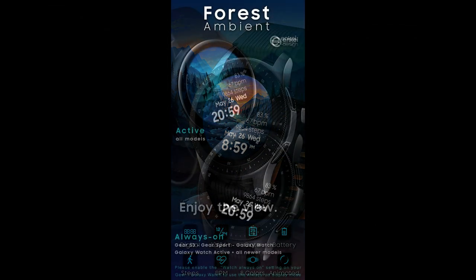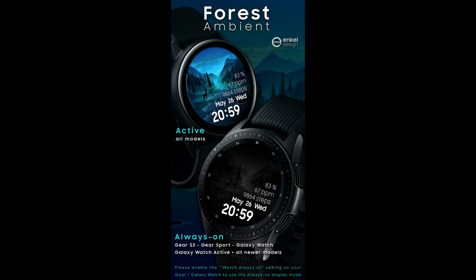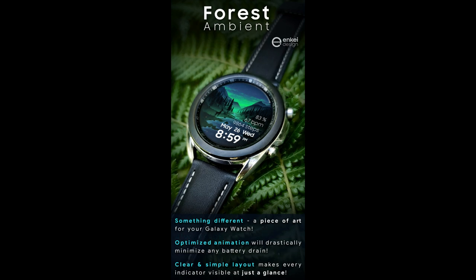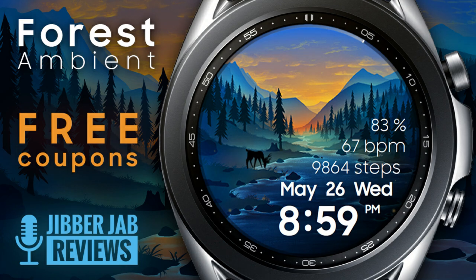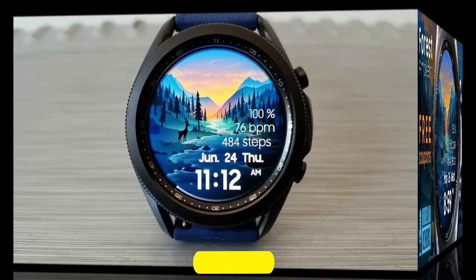This one is from our friends at NK Design, and we're giving out 50 coupon codes per country via our code generator tool. So if you want a shot at adding this nature-inspired watch face design to your account for free, make sure you click on the link to our coupon tool right after the review.